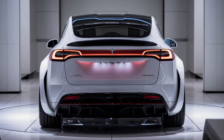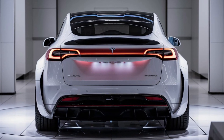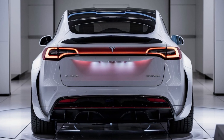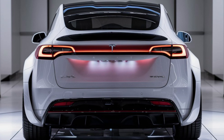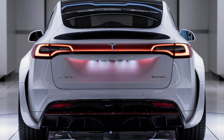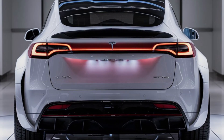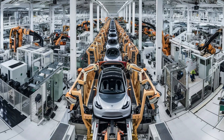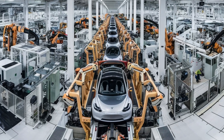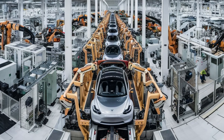Leaks also suggest that the new Model Y Juniper's exterior uses a lighter, stronger aluminum alloy which trims the car's weight by around 55 pounds, leading to approximately an 8 percent range improvement on a single charge. The refresh also introduces three new color options: Midnight Gray with a metallic finish, Pearl White, and Deep Blue, each with a formula designed to resist fading.